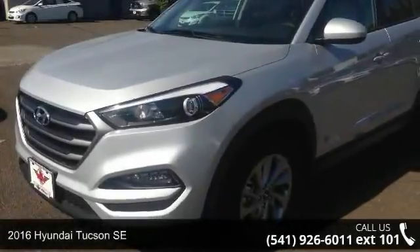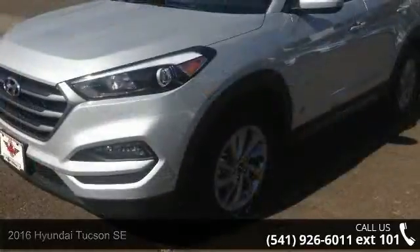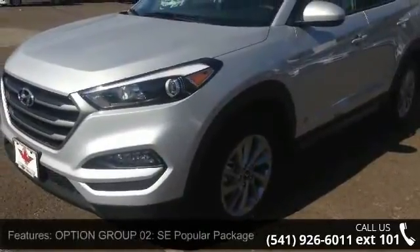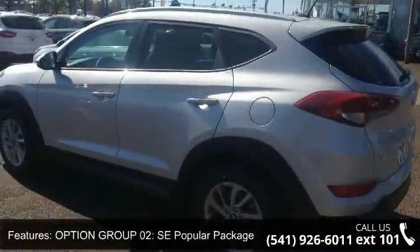Presenting the 2016 Hyundai Tucson SE. If you are looking for an automobile with great features, look no further. This vehicle comes with a reliable 4-cylinder engine, connected to a smooth shifting automatic transmission.